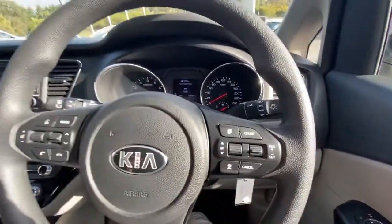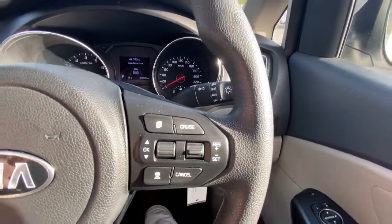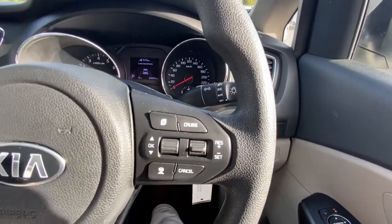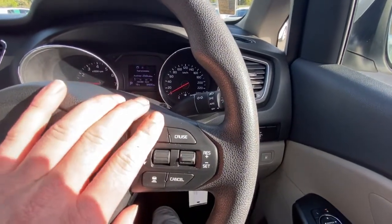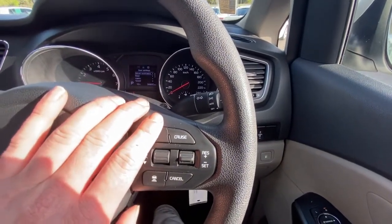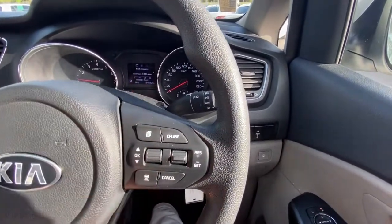Where the safety and comfort for the family really come into play is you get adaptive cruise control. Now, for a base model car to have adaptive cruise control is significant — it's only really coming into play now on most models, and some models still don't have this as standard. So it is a standard feature in the Carnival.